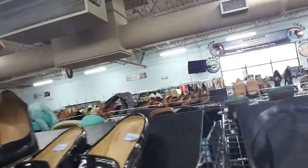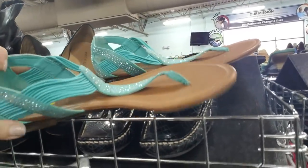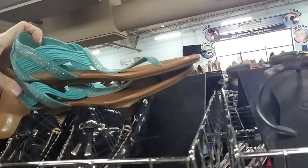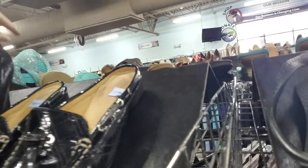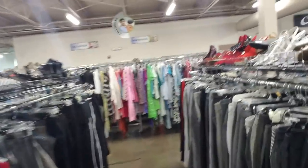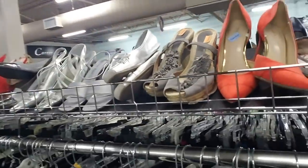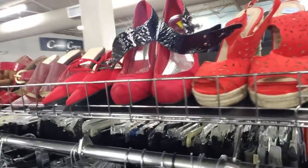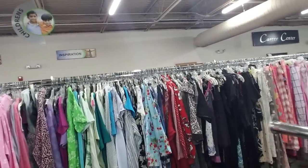Oh, I see something sparkly — let me grab it. Oh wow, look at that! Isn't that a pretty pair of flats? Those are cool. I notice in this store they kind of organize even the shoes by color. Most of the stores they just put the shoes wherever, but in this store they kind of try to do that.